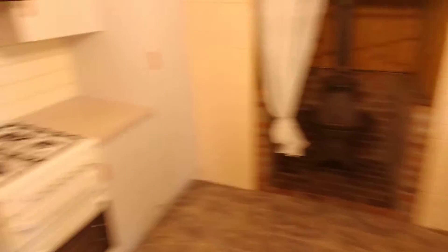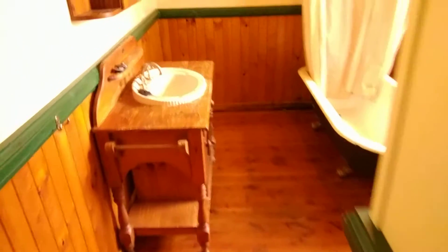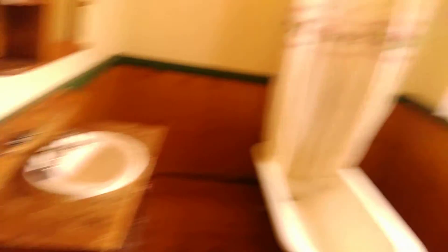Really decent-sized kitchen, and it's got the old potbelly stove, which I think looks great. This is where you'd probably use the dining room. And then we come through the saloon doors down to the bathroom, which has got the clawfoot tub and a really great-looking vanity.